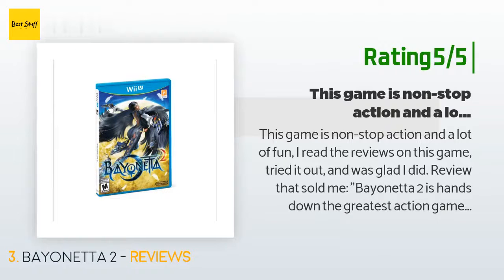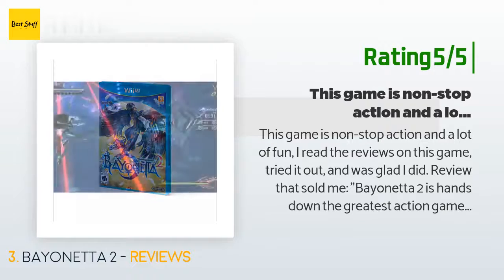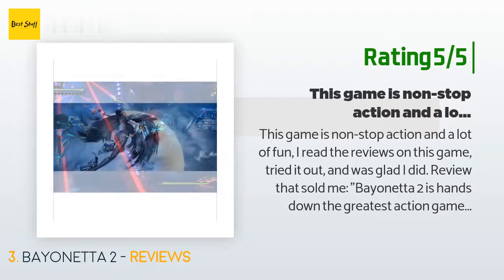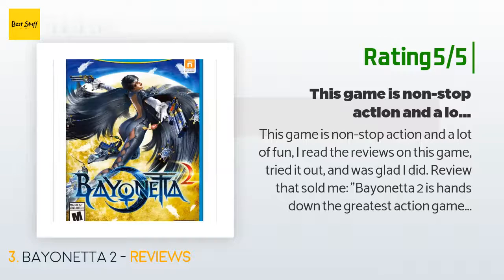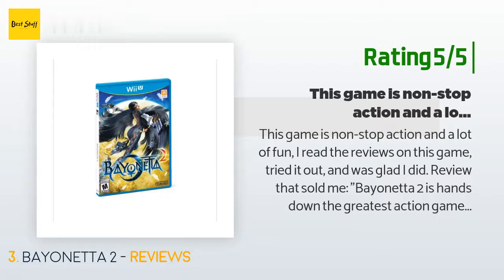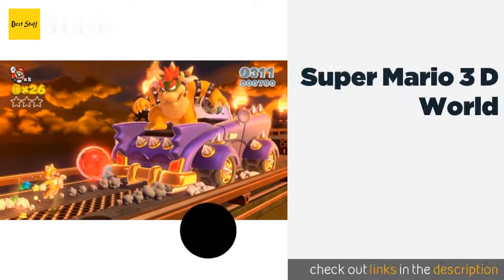Another happy customer said: This game is non-stop action and a lot of fun. The review that sold me: Bayonetta 2 is hands down the greatest action game ever made. This release does not come with Bayonetta 1, but the first game is available on the Wii U shop. To begin — 60 fps non-stop action. The game starts big and just gets bigger. The very start, in fact, is just as big as any of the latter boss battles from Bayonetta 1, and the visuals are amazing. Bayonetta 2 is number 4.